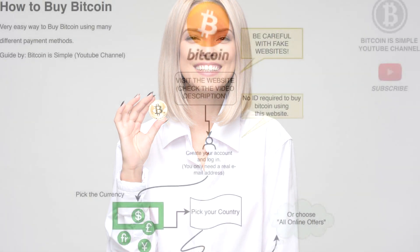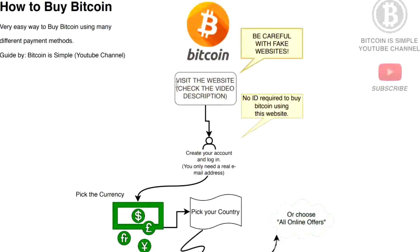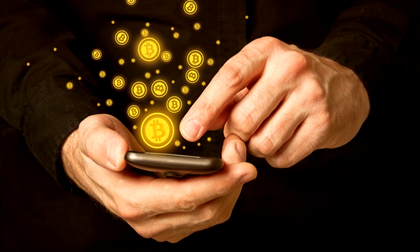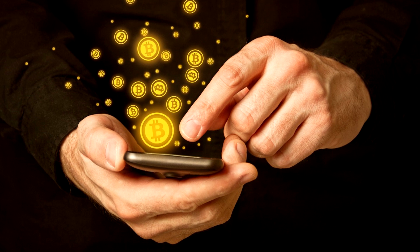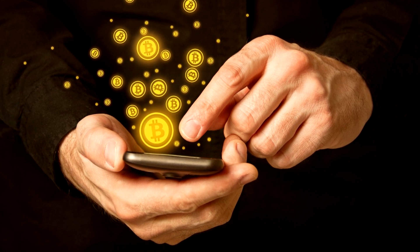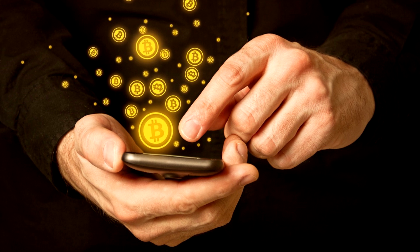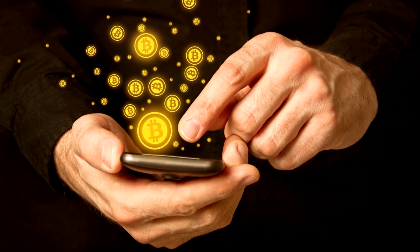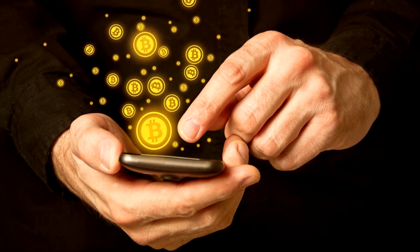If you follow the steps that I will be teaching in this video you will have no problem buying Bitcoin in a very fast and secure way. The first step is to check the video description — I will leave a link to this website. I will not be mentioning the website's name in the video because people sometimes just search for the name on Google and many times end up on a fake version of the website.